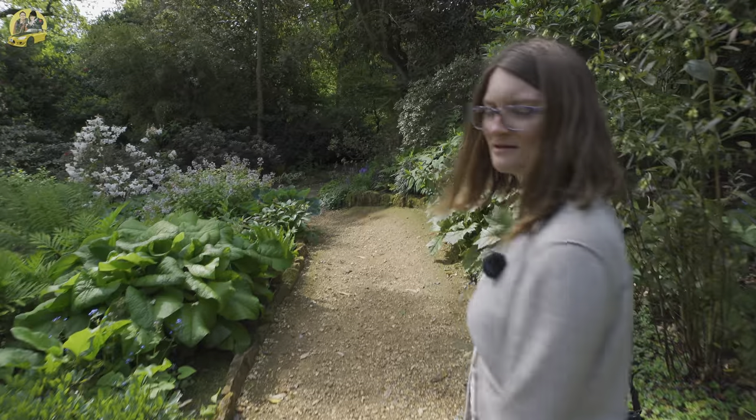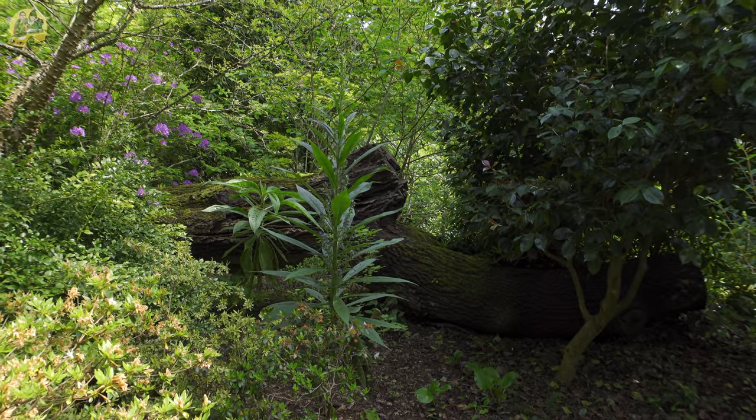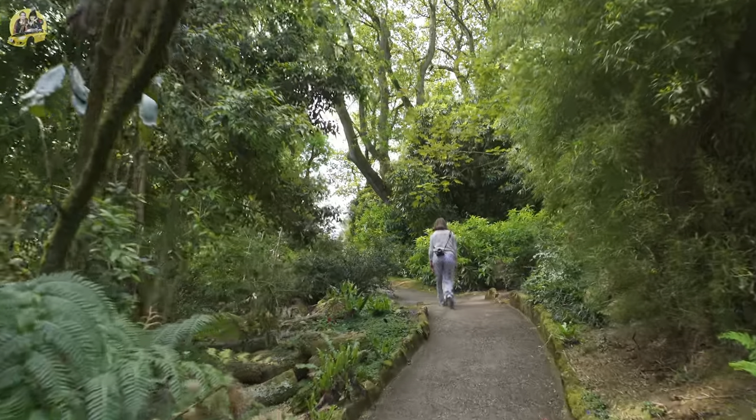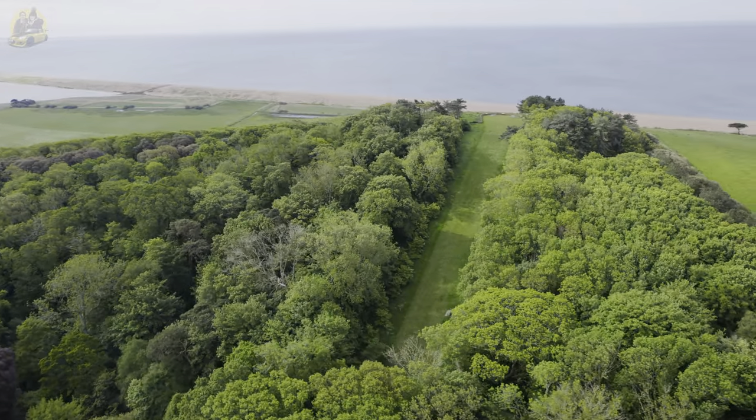We've walked past something very interesting — let's back up. As climate changes, and we're coastal here so we are susceptible to quite strong southwesterly winds, sometimes trees fall over. Damage happens in the gardens but they've made a feature out of it — a fallen trunk has become a centrepiece. This is the hill — it leads to the lovely view at the top. This is a magnolia walk, and in spring it's full of magnolias.